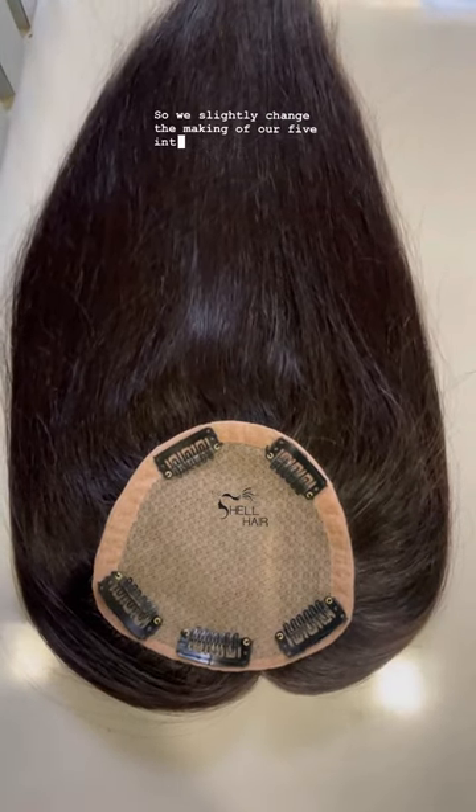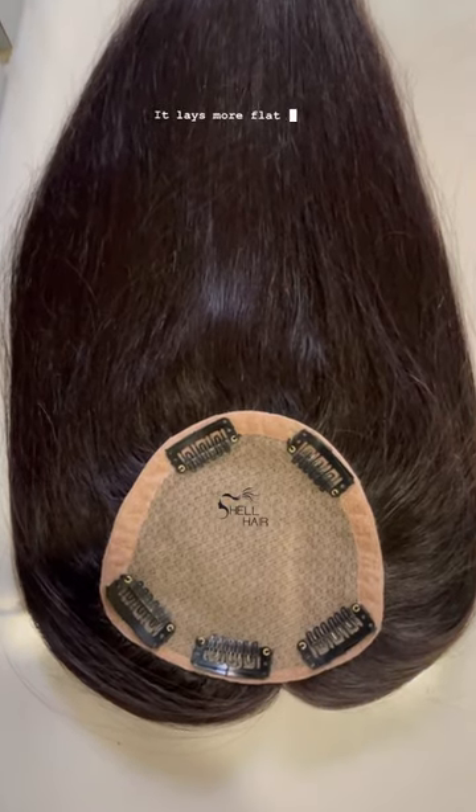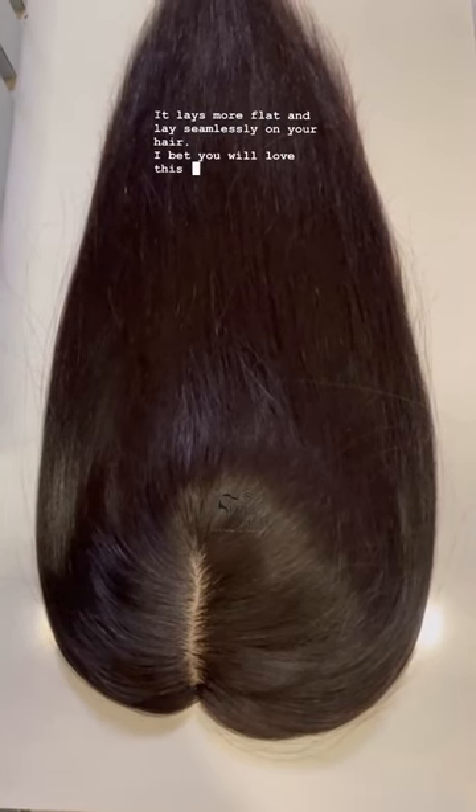We slightly changed the making of our 5x5 new silk hair topper and this is how it came out. It lays more flat and lays seamlessly on your hair. I bet you will love this topper, girls.